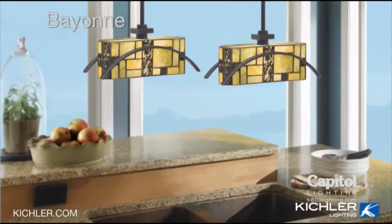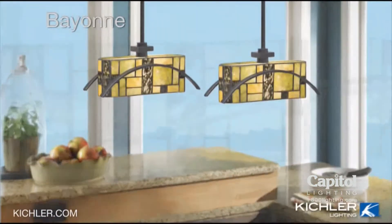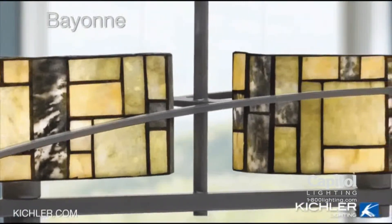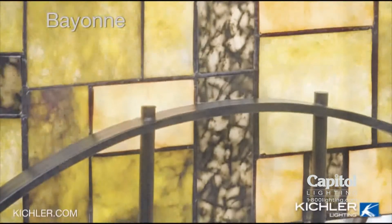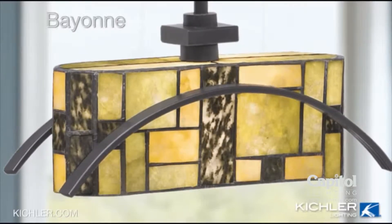In the 1920s, clean geometric shapes influenced everything from architecture to fashion. The Bayonne Collection is a casual twist on this vintage style. Multi-hued cut stone shades are set against a gentle arch design. The result is a floating feeling that brings both strength and beauty to your room.